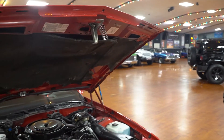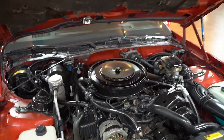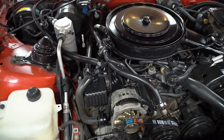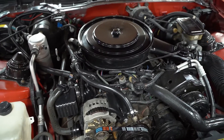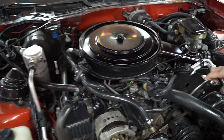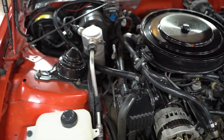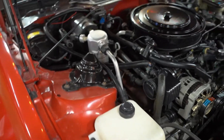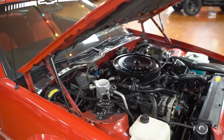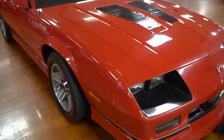Awesome car to present to you today: a 1987 Chevrolet Camaro IROC Z28. It's going to be an all-original car — original 305 motor, original transmission, power steering, power brakes, and this is the AC compressor, so there is AC in the car as well.